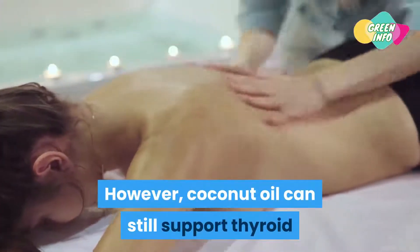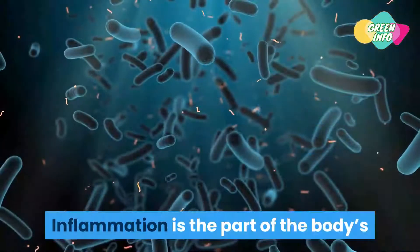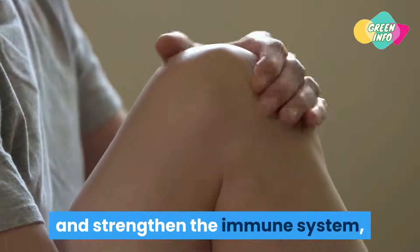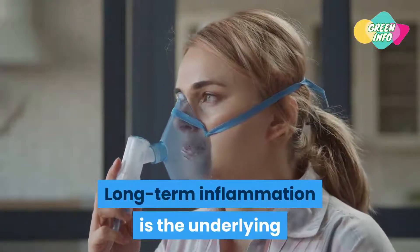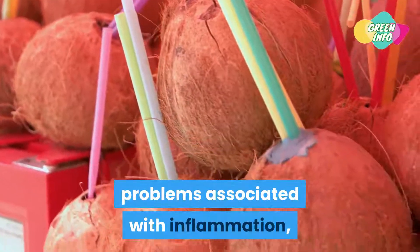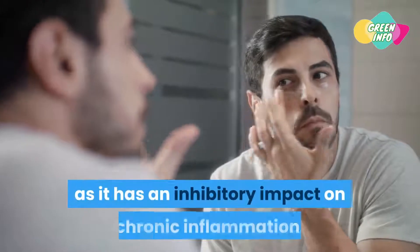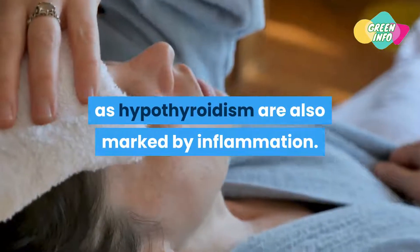While coconut oil is widely researched, there haven't been studies focused on its direct impact on the thyroid. However, coconut oil can still support thyroid health through multiple indirect mechanisms. Anti-inflammatory properties: inflammation is part of the body's immune response to injury, viruses, bacteria, and other threats. A certain degree of inflammation is needed to heal, but long-term inflammation is the underlying cause of many autoimmune conditions. Coconut oil has moderate anti-inflammatory effects with an inhibitory impact on chronic inflammation, and also has pain-relieving effects. This is particularly important since hypothyroidism is also marked by inflammation.